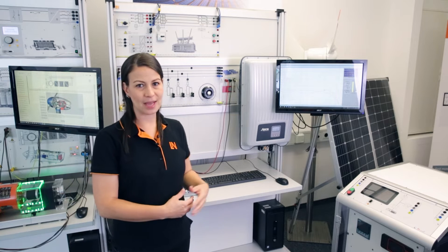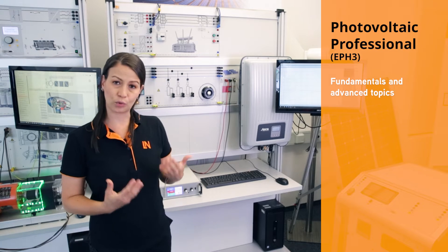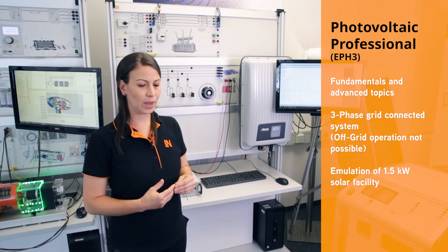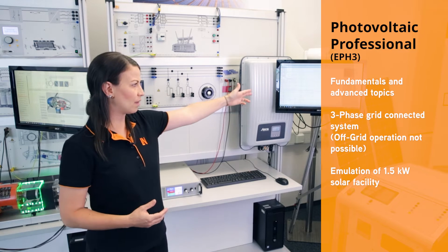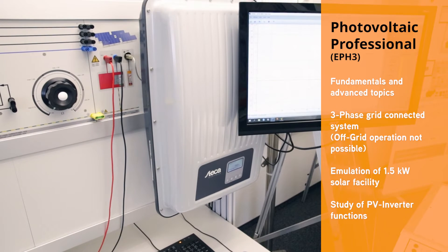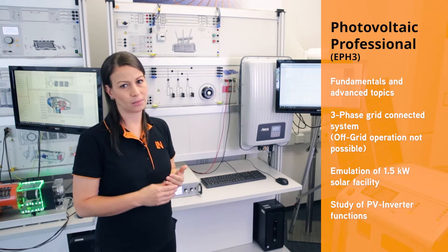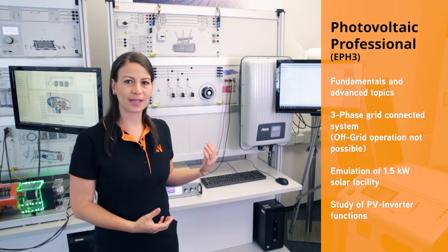Let's start with the professional photovoltaic system. This setup was designed to cover all the fundamentals of photovoltaic and also the more advanced topics. This is a three-phase grid-connected system, meaning off-grid operation is not possible. We include an emulator for simulating the irradiance of the sun and the shading of the modules with the software Solar Panel and the DC control power supply. Of course, the heart of the system is the PV inverter. Within the course we study all the functions of this device, such as limitation of active power, de-rating, provision of reactive power, and voltage regulation.